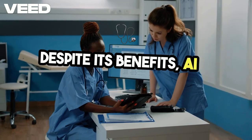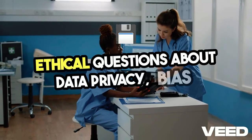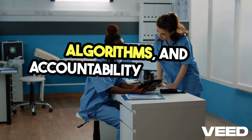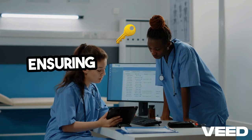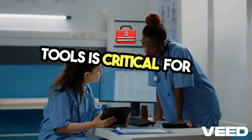Despite its benefits, AI in healthcare raises ethical questions about data privacy, bias in algorithms, and accountability in decision making. Ensuring equitable access to AI-powered healthcare tools is critical for its success.